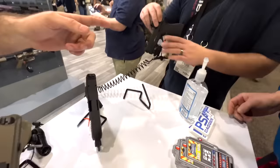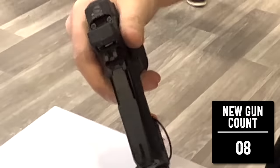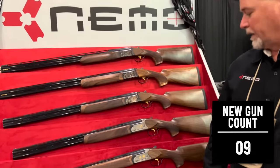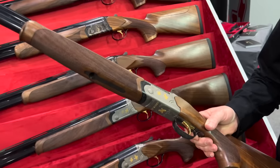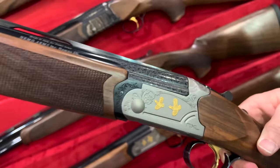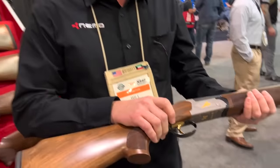We've also got the new Micro Compact with the RMR cut. NEMO is best known for their AR stuff — they're made in Nampa, Idaho — but they have a line of over-under shotguns that they're importing, and they look beautiful. I've been in the market for a beautiful heirloom-style over-under shotgun, and this just might be it.